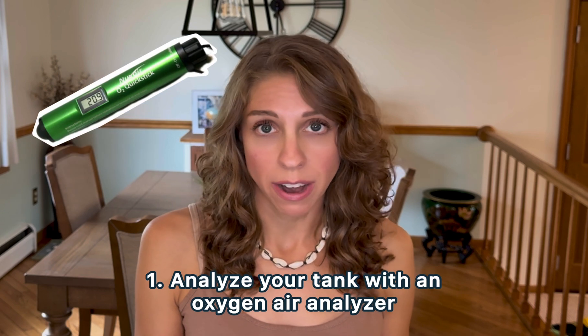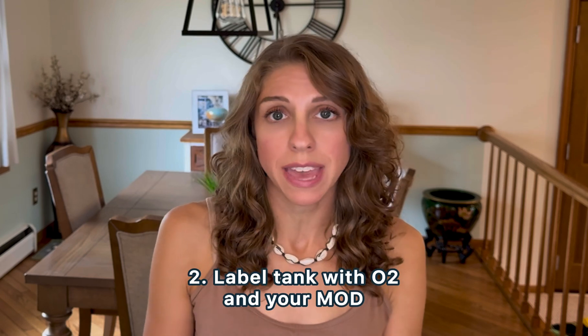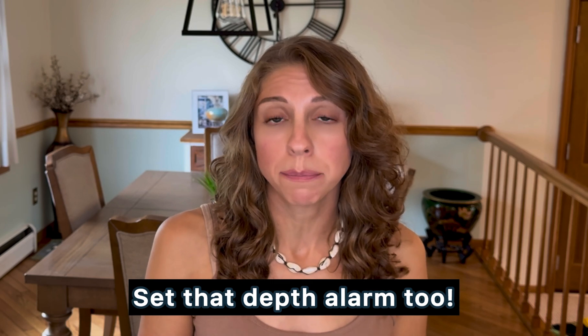If you're diving with enriched air, take these extra steps. Analyze your tank with an oxygen analyzer — always double-check, because people make mistakes and this mistake can cost you your life. If the tank is filled to 32%, test it and make sure it is at 32%. Label your tank clearly with the mix and the MOD. Most dive shops with nitrox will have a sheet for you to log the percentage and the MOD. Set your dive computer to the percentage of oxygen you're diving with and monitor your depth very closely — just going a few feet over your MOD can put you in the danger zone. Always have a designated tank for nitrox; I have a sticker wrapped around mine and that's the only tank I use for nitrox.